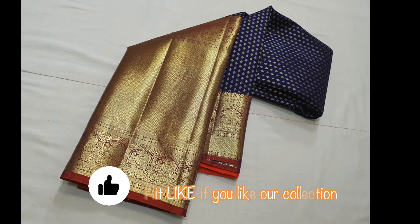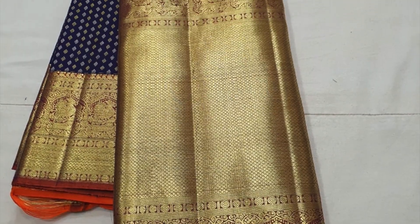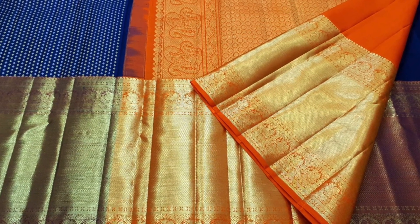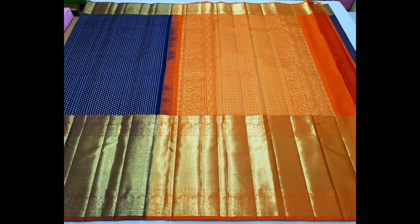2-gram zeri used. Next is navy blue with contrast brick color in the borders. Very big border comes in the bottom part, with small minute butas all over the body in golden as well as silver zeri. That's the pallu and the folded part is the blouse piece. Priced ₹14,500. This is the closer view.